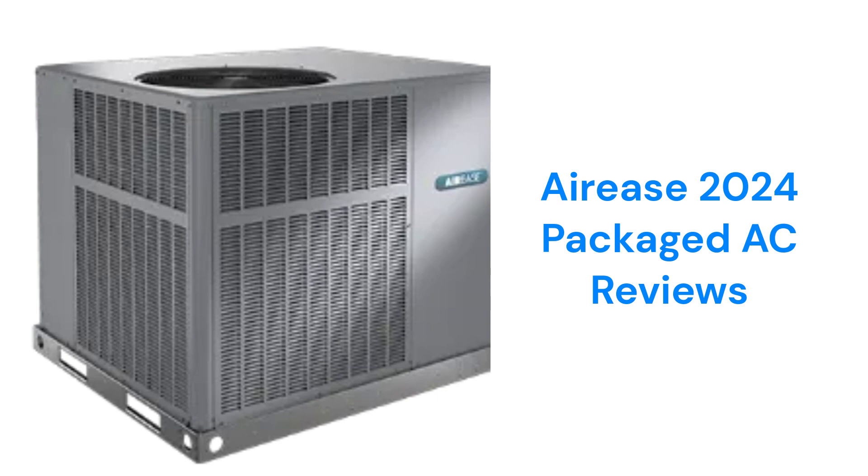The brand offers an optional electric heat kit in sizes from 5 to 20 kilowatts, and have an insulated antimicrobial drain pan to inhibit mold growth. They use R-410A refrigerant, which is not as good for the planet as brands with R-32 refrigerant.